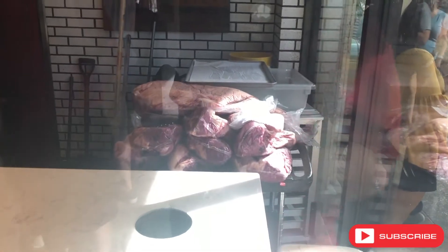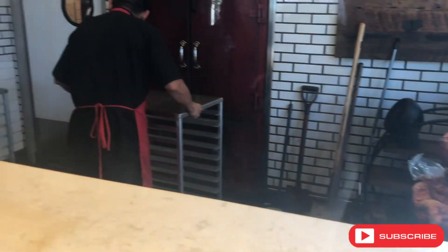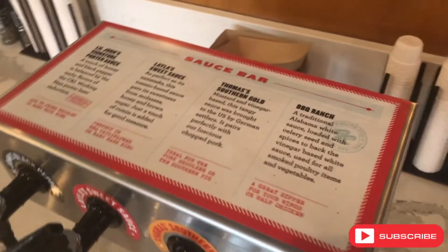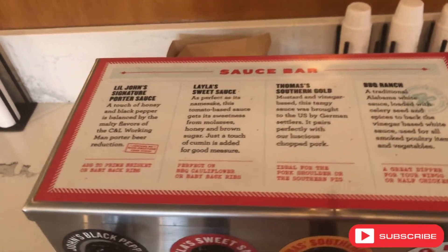The place was packed and busy, which is always a good sign that the food must be good. It's a pretty cool place — they've got indoor and outdoor seating and a bunch of different sauces. My favorite was Layla's Sweet Sauce.